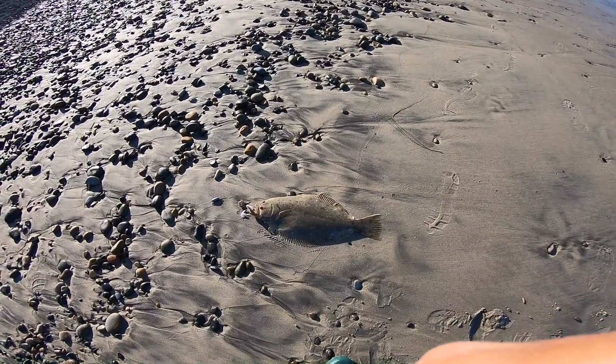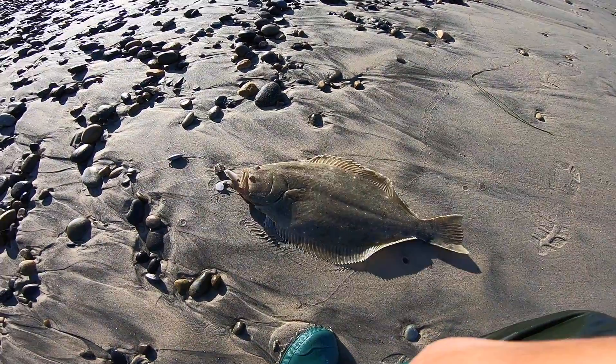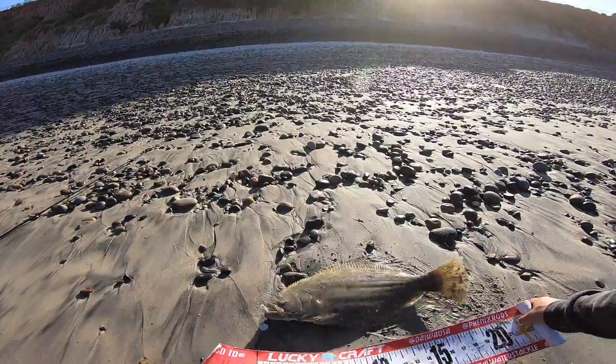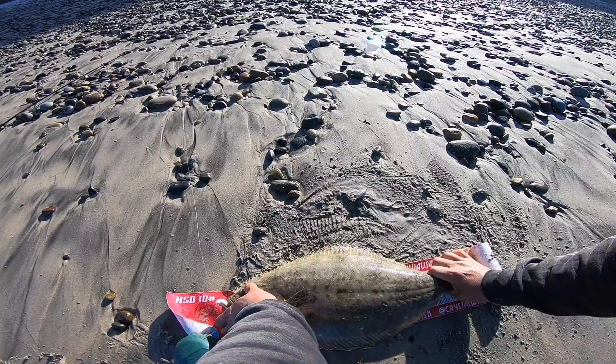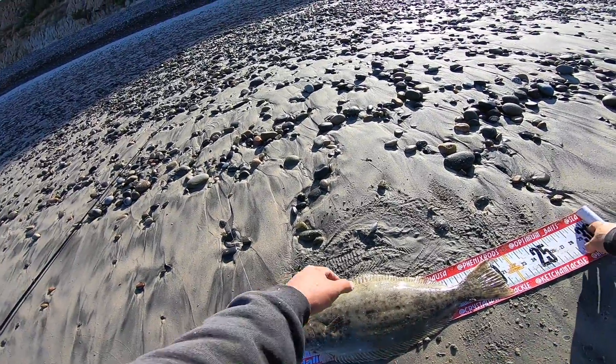All right, guys — check him out on the camera. Got him on the drop shot, Optimum Swimbait. I'm guessing about a 20. Mouth closed — yeah, solid 20 on this guy.